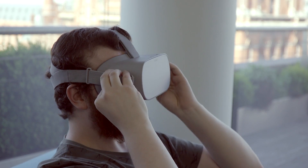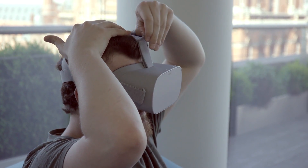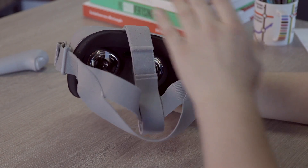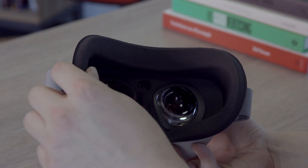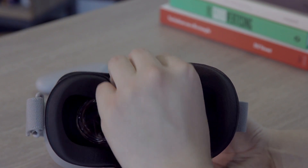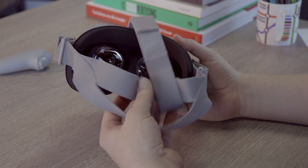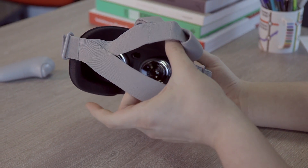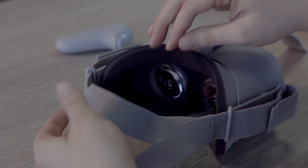With all that tech built into the headset, you'd expect it to be bulky and heavy — but it's actually one of the most comfortable headsets we've used to date. That's due to a more ergonomically shaped facial surround which is also a lot softer than what you'll get from rivals, combined with more breathable materials that will help you stay cool in VR. There's also a brand new strap system which has a gap at the back for ponytails.